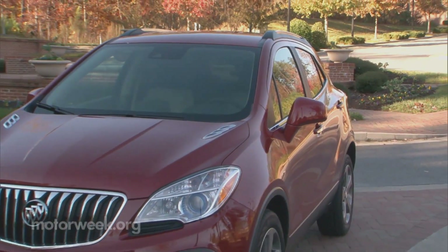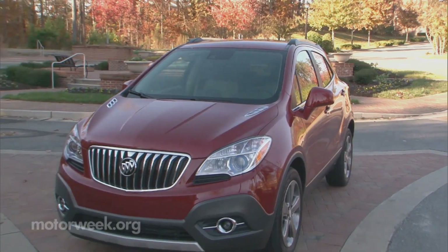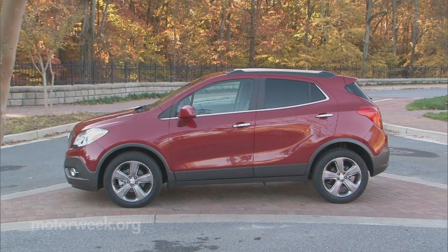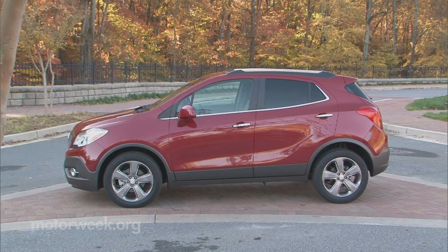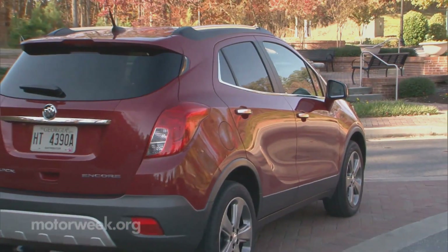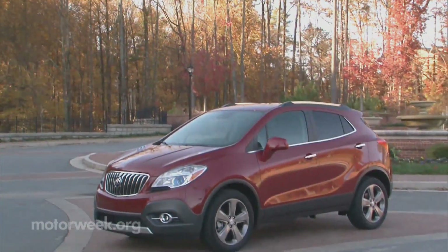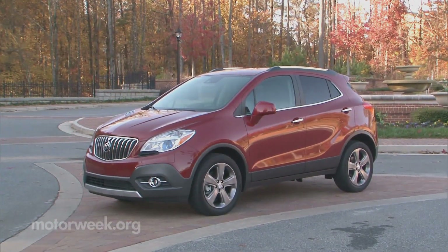Buick, hoping for a repeat of the success of the near full-size Enclave, has provided the Encore with many of the styling cues of its much larger and much thirstier brother. Indeed, the desire for better fuel economy is why industry experts think small luxury crossovers will be a growth market here.